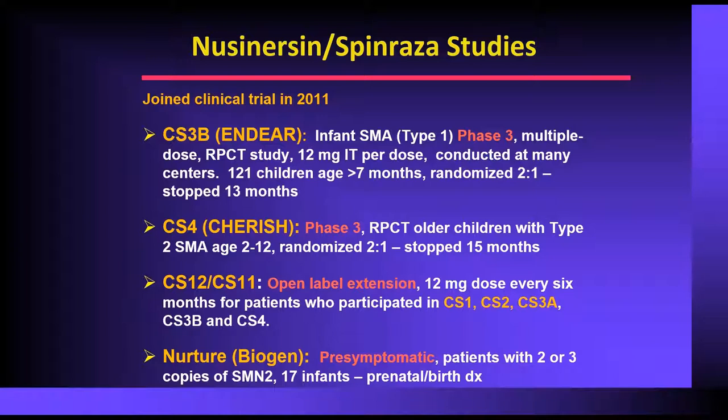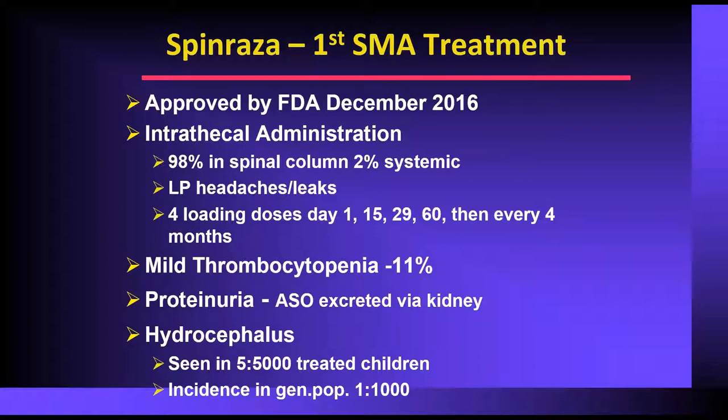Around 2015, Ionis was acquired by Biogen. They started the hallmark NURTURE study looking at pre-symptomatic children — 17 children identified either prenatally or at birth, with two or three copies of SMN2, treated within the first month of life. Those children did exceedingly well and most were meeting almost normal milestones. With those studies, Biogen went to the FDA, and Spinraza (nusinersen) was approved in December of 2016.